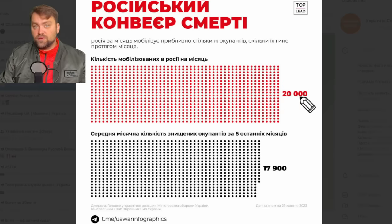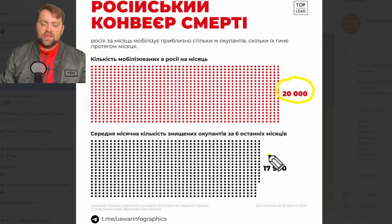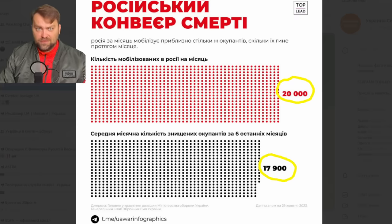Here we have more statistics about Russian losses. On average, they mobilize around 20,000 soldiers per month, and according to Ukrainian statistics they have losses of 17,900 per month. So they are still in plus by 2,100 soldiers each month. After all, they were able to put aside those human resources and now they try to use them in Avdiivka.